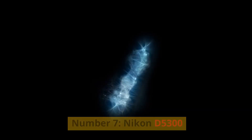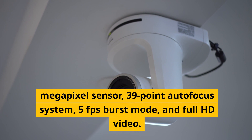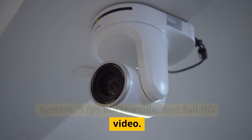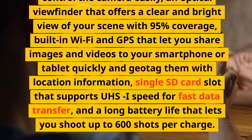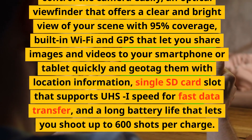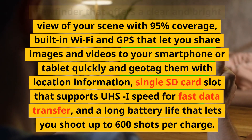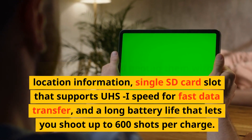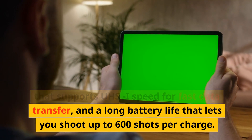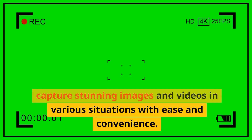Number 7, Nikon D5300. A mid-range DSLR camera with a 24.2-megapixel sensor, 39-point autofocus system, 5fps burst mode, and full HD video. It has a vari-angle touchscreen that lets you shoot from different angles, an optical viewfinder with 95% coverage, built-in Wi-Fi and GPS for sharing and geotagging images, a single SD card slot supporting UHS-I speed, and a long battery life allowing up to 600 shots per charge. These are features that can help you capture stunning images and videos in various situations with ease and convenience.